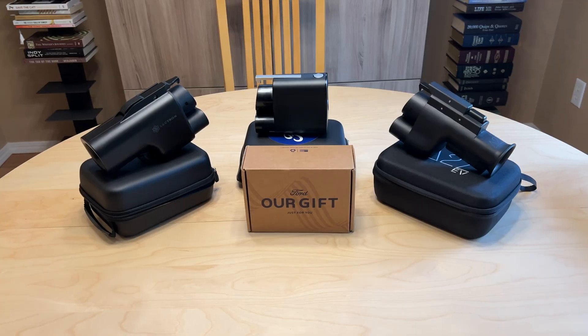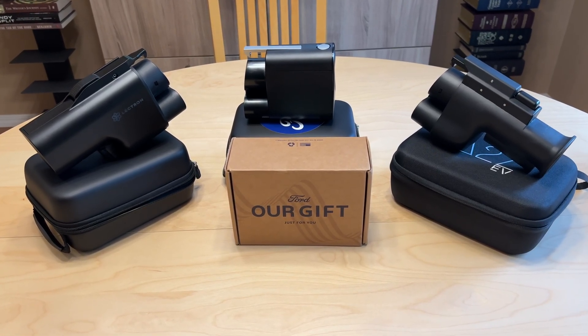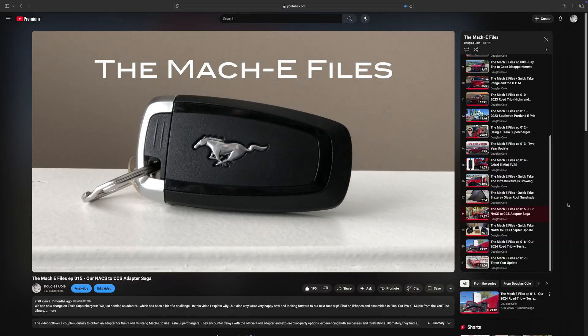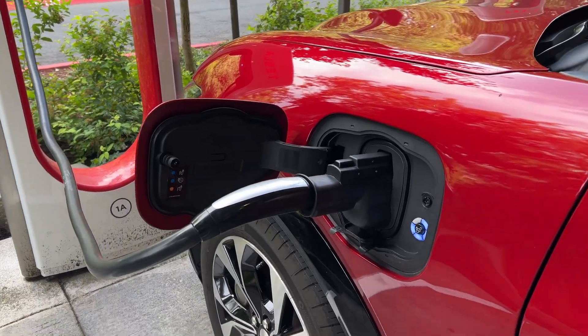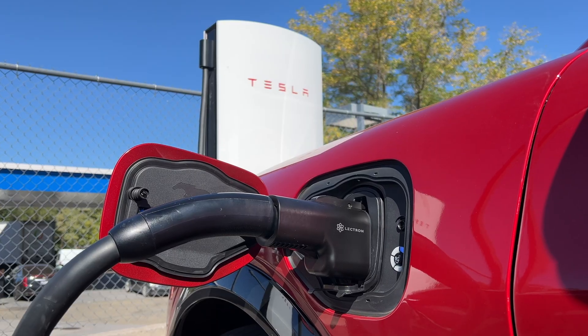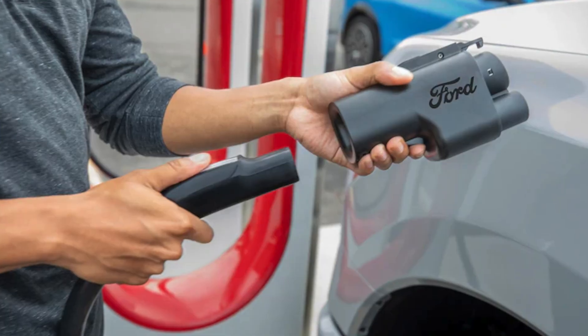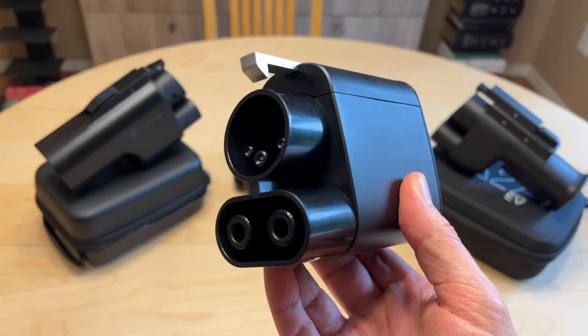Since we now have access to the Tesla Supercharging network, we have three adapters to make that process easy. Check out Episode 15 of the Mach-E Files if you're interested in more on that. The good news is they all work well and make a tremendous difference on road trips. Although if I had to pick a favorite, I think it would be the Lectron Vortex. Ford has actually partnered with Lectron to add a second official adapter, to go along with the Tesla-made adapter.